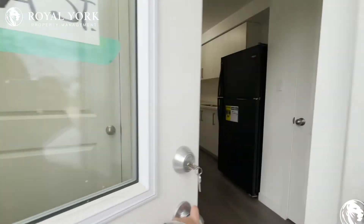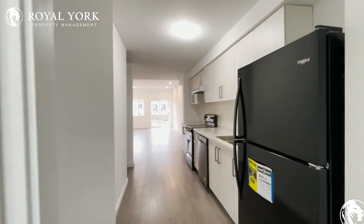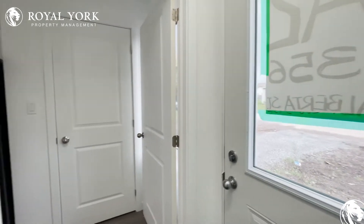Welcome to 356 Alberta Street here in Welland, Ontario. We have this beautiful, newly built, three-bedroom, two-bath available for rent as soon as today.